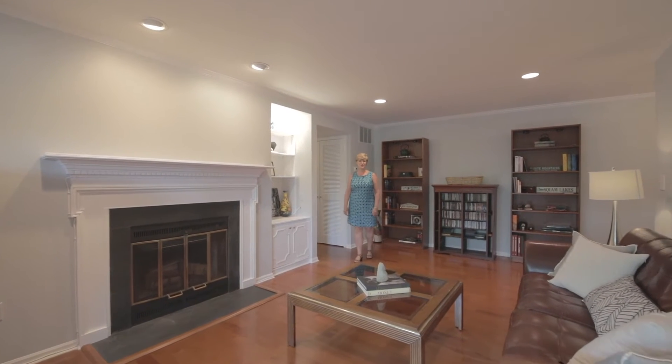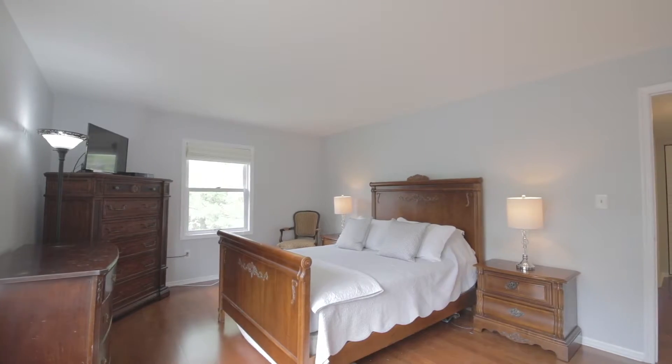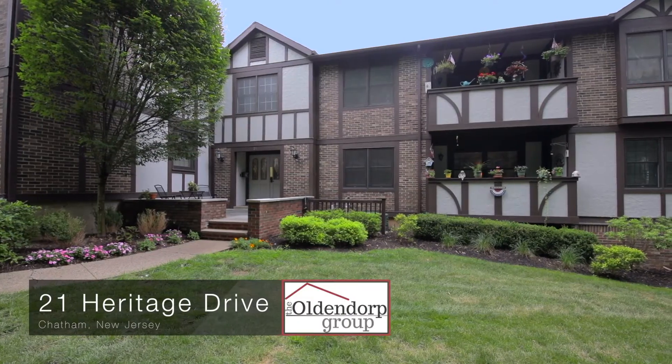Hi, I'm Beth Gibson with the Oldendorp Group. Are you looking for a beautifully renovated two-bedroom condominium in the wonderful town of Chatham? Then come fall in love with 21G Heritage Drive.